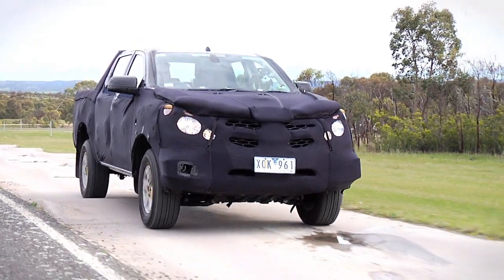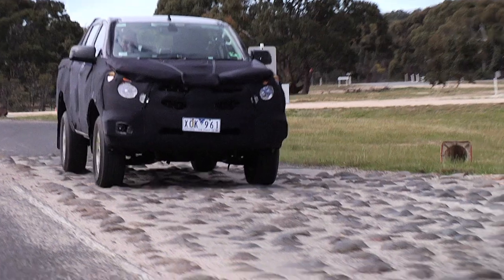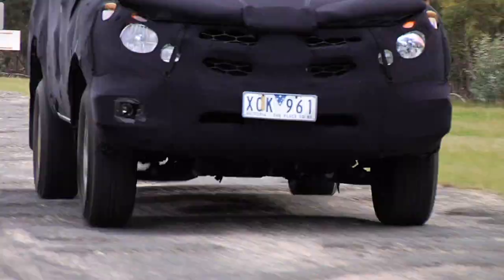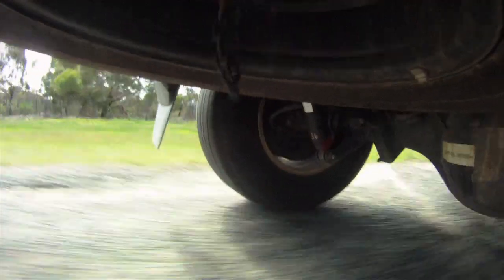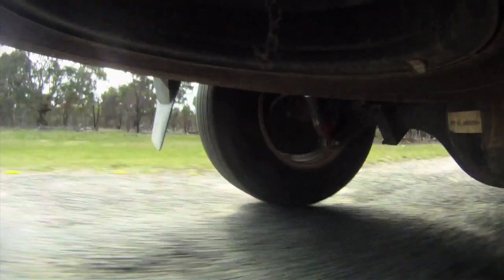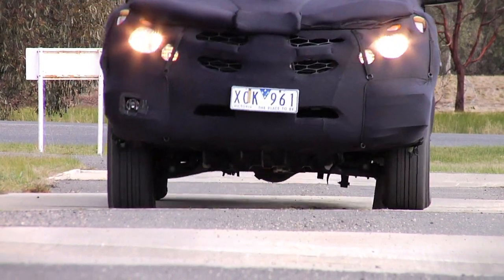Some surfaces test the vehicle stability, while others utilise data gathered from driver feedback to eliminate any vibrations, squeaks or rattles. This tireless testing regime enables the engineering team to identify any potential weakness in the chassis and suspension during the test phase and develop fixes before production begins.